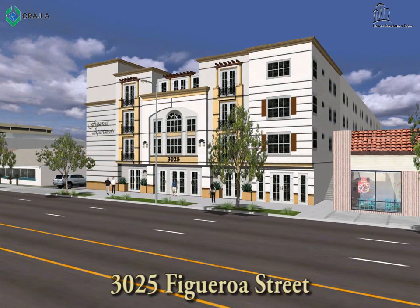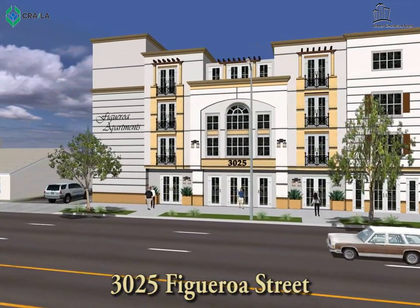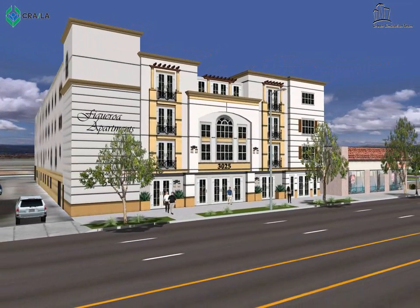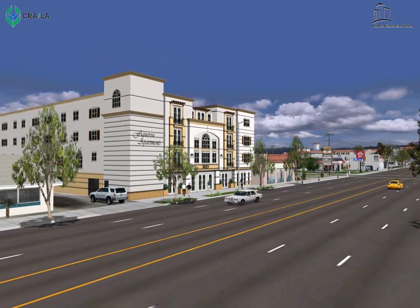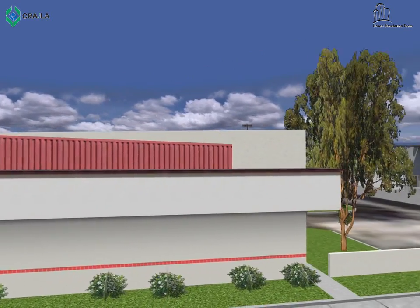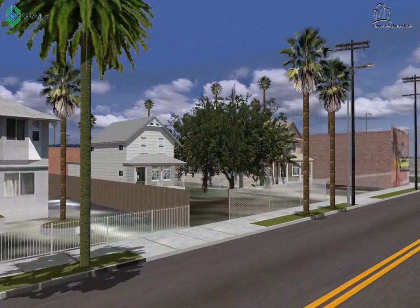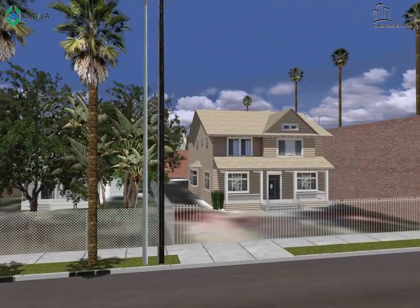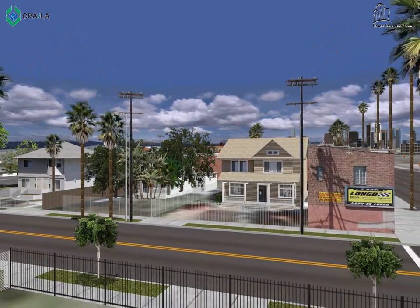Another proposed project on the Figueroa Corridor is at 3025 Figueroa Street. This project will be a three-story building with 34 apartments and 65 parking spaces. The developer agreed to keep the property on the tax rolls for 20 years. It is estimated to generate about 60 construction jobs. The note about retaining property on the tax rolls is key to ensure the City continues to receive tax revenue from the project, even if the project is sold to a tax-exempt entity, which is a common occurrence in South Los Angeles.